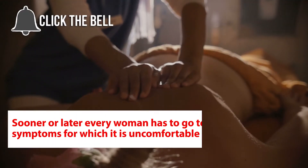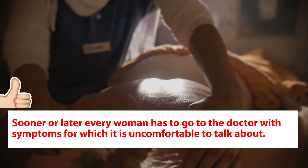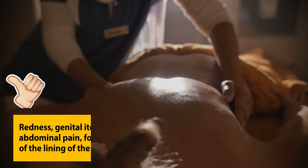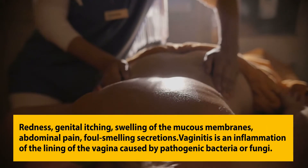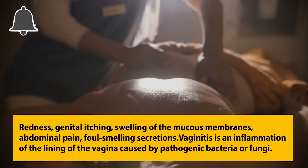Sooner or later, every woman has to go to the doctor with symptoms that are uncomfortable to talk about: redness, genital itching, swelling of the mucous membranes, abdominal pain, and foul-smelling secretions.